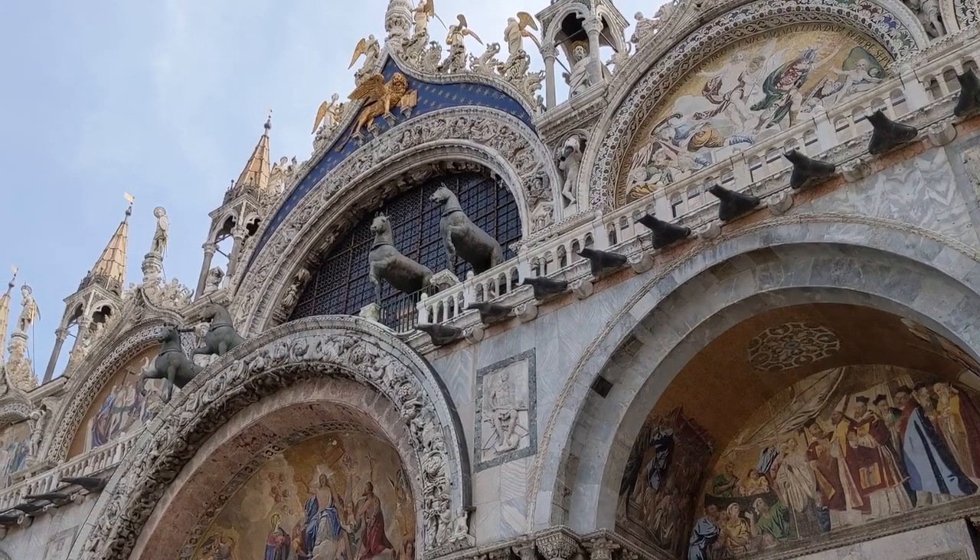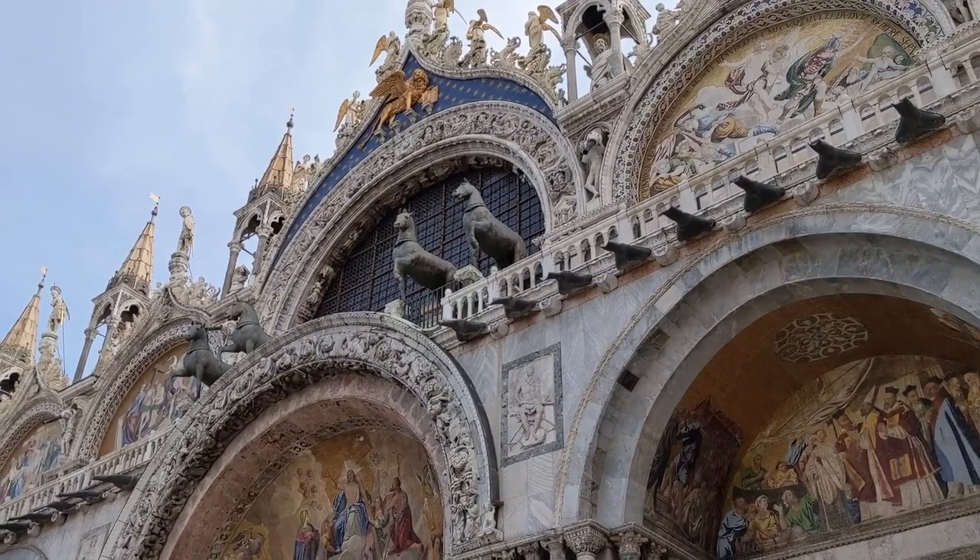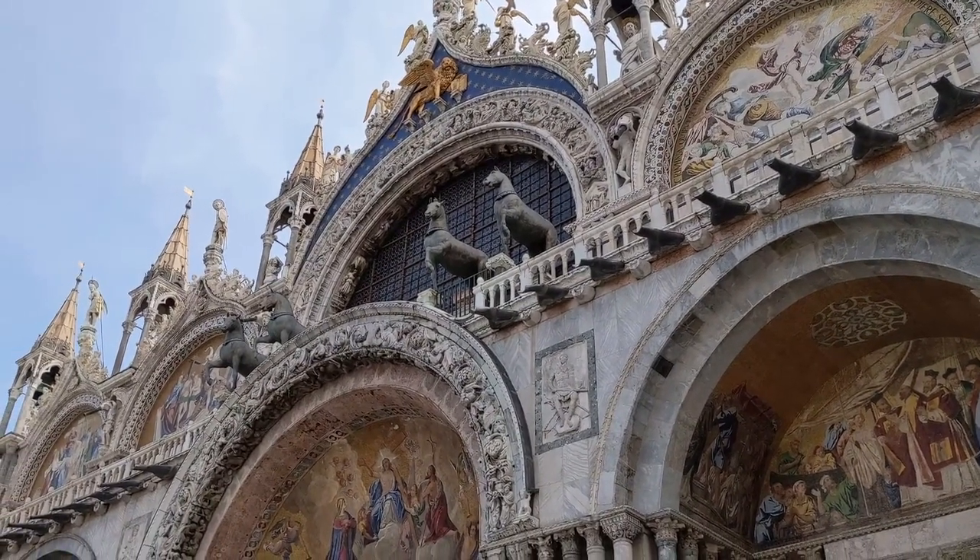Since as early as the 16th century, people have traveled to this city for the expressed purpose of seeing these horses. But the horses have been at this location for a bit longer than that. They arrived at St. Mark's Square in the early 13th century.